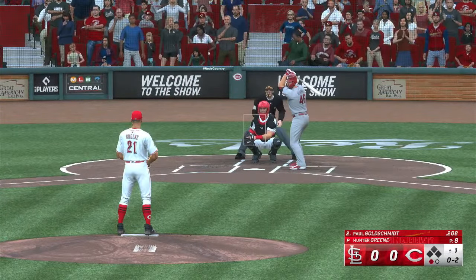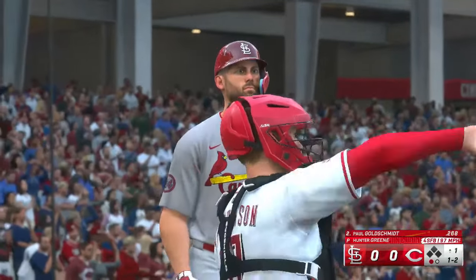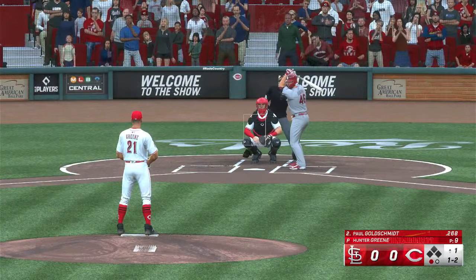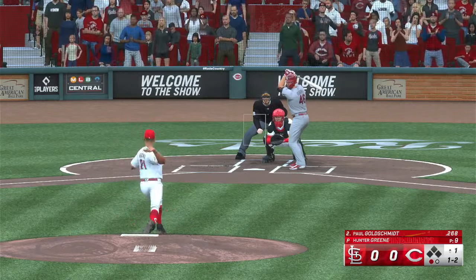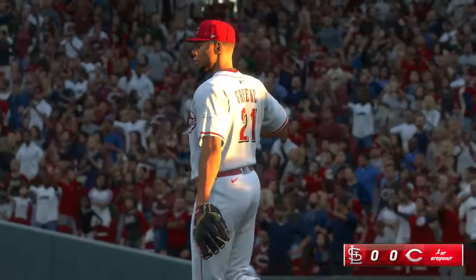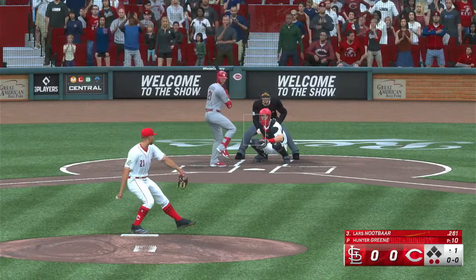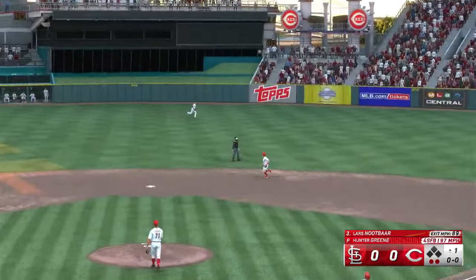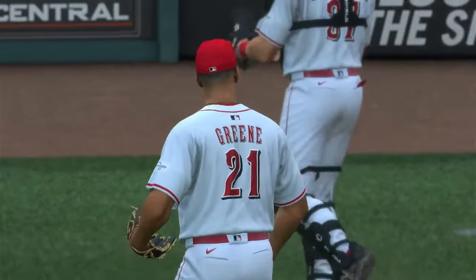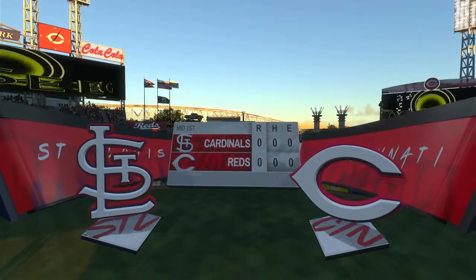Strike two. No balls, two strikes. And that's off the inside edge, now one and two. One out, bases empty. Hacks and misses, it's a strikeout. Digging in, Lars Nootbaar. Lifted in the air right center field. Benson on his way over and he makes the catch. And that'll do it, we head to the bottom of the first, no score.